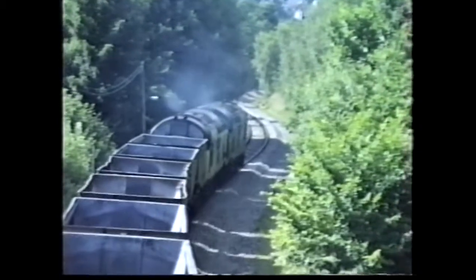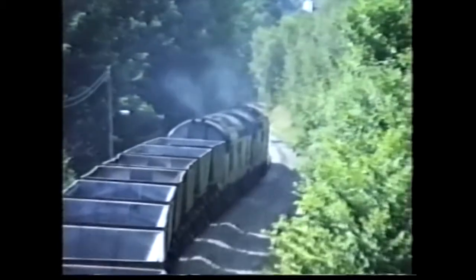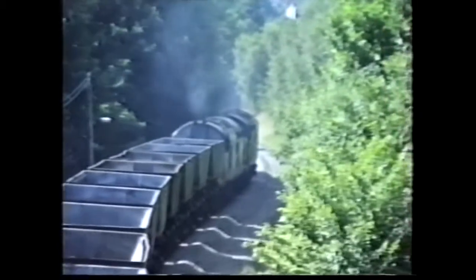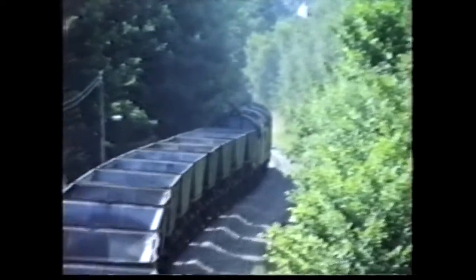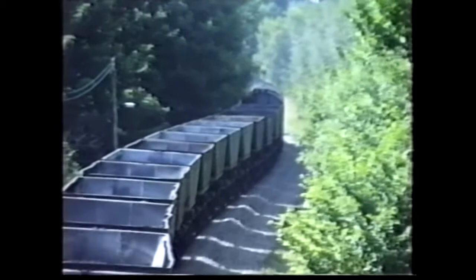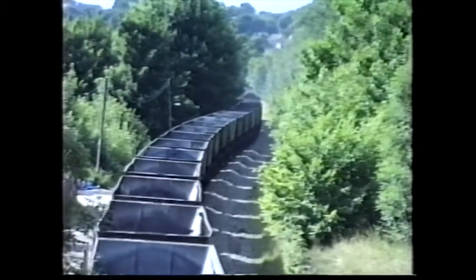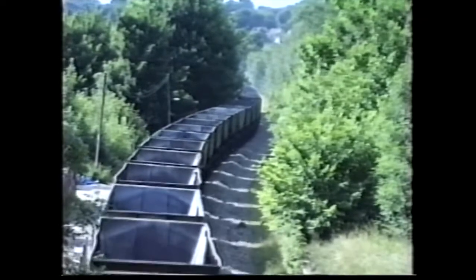A pair of 37s heads towards Oakdale Colliery. These are the empties from Doncaster to Oakdale, which forms the return of Oakdale to Scunthorpe Power Colliery in Humberside.